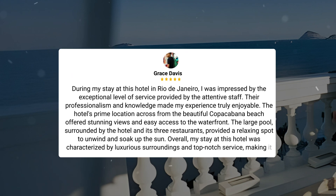During my stay at this hotel in Rio de Janeiro, I was impressed by the exceptional level of service provided by the attentive staff. Their professionalism and knowledge made my experience truly enjoyable. The hotel's prime location across from the beautiful Copacabana Beach offered stunning views and easy access to the waterfront. The large pool, surrounded by the hotel and its three restaurants, provided a relaxing spot to unwind and soak up the sun. Overall, my stay was characterized by luxurious surroundings and top-notch service, making it a perfect choice for a relaxing getaway.